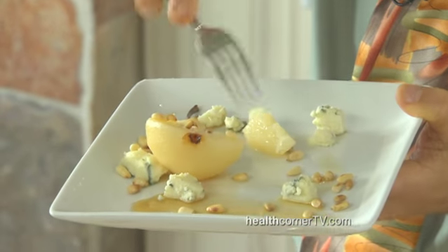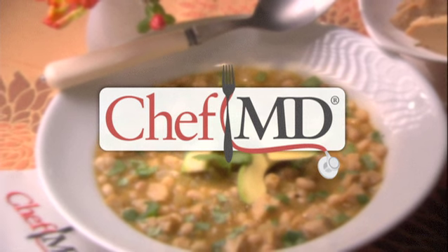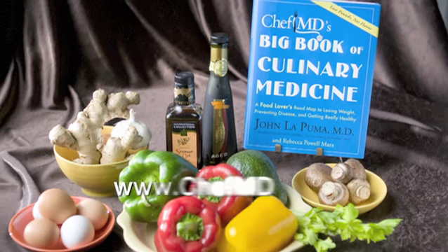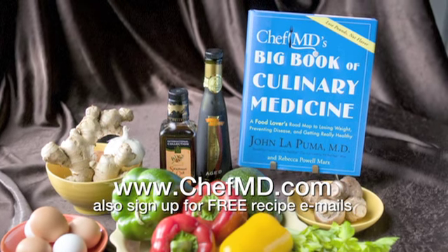Chantani, may you live 100 years. For Chef M.D., I'm Dr. John LaPuma. Learn more about culinary medicine today. Order Chef M.D.'s Big Book of Culinary Medicine at ChefMD.com, and sign up for free weekly recipe emails while you're there.